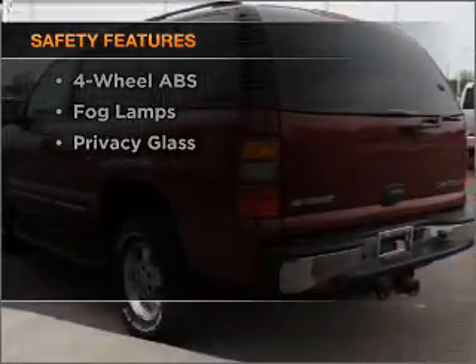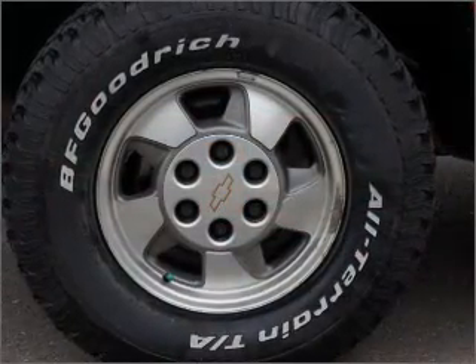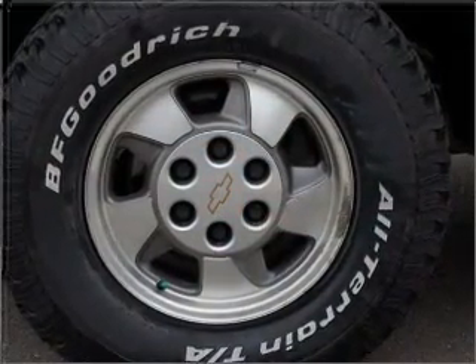If safety is a high priority, rest assured knowing these top safety components are included: daytime running lights. Click or call to set up a test drive right away.